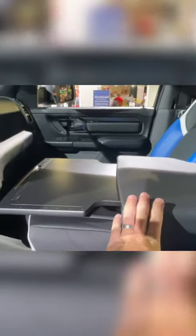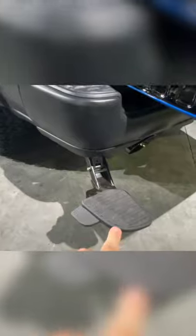It also has something that no other pickup currently has — a vacuum cleaner. Of course RAM Box with dividers, a side step here by the bumper, and it's got a 2,000 pound slide system.